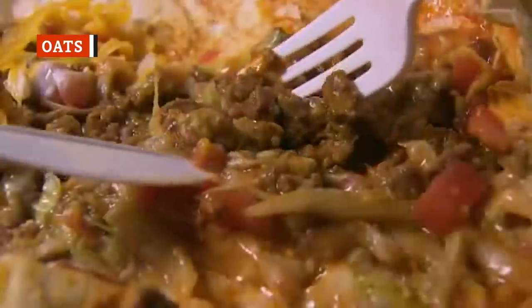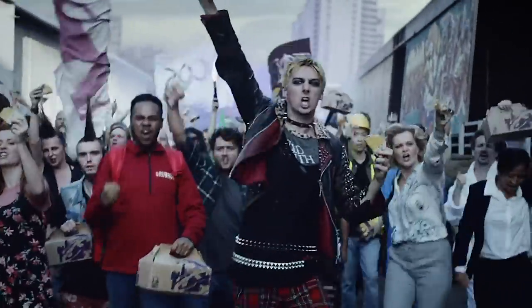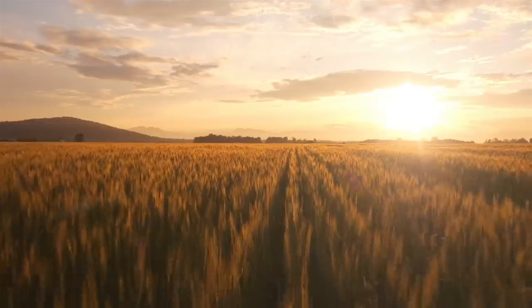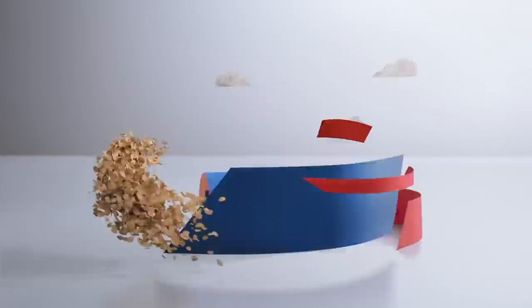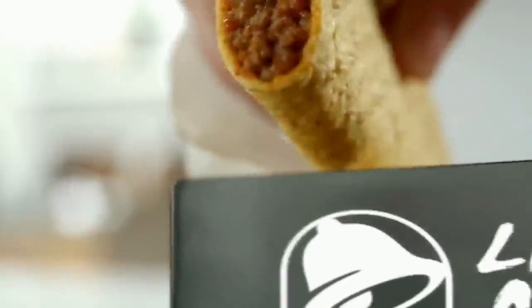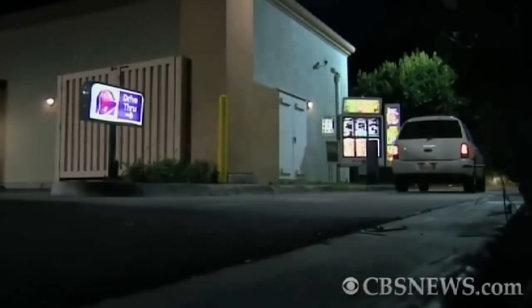Taco Bell has faced several controversies over their seasoned ground beef, and most famously, it was once sued in a class-action lawsuit that claimed their seasoned beef only contained 36 percent beef. But that turned out not to be true. In fact, Taco Bell's seasoned beef recipe is made up of 88 percent beef. The other 12 percent includes seasonings like chili pepper, Torula yeast, and cocoa. Curiously, Taco Bell's seasoned beef also contains oats, which are there to help texturize the beef to the chain's preferences. Oats are pretty healthy, and some home cooks even swap oats for a portion of the beef in dishes like meatloaf and chili to reduce fat, add fiber, and make it a tad bit healthier. Soy lecithin and cornstarch are also added to Taco Bell's seasoned beef to improve the texture, giving it a fairly mushy consistency with small crumbles that are easier to eat on the go.